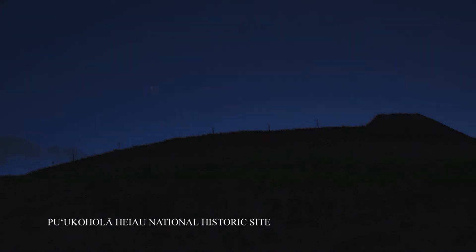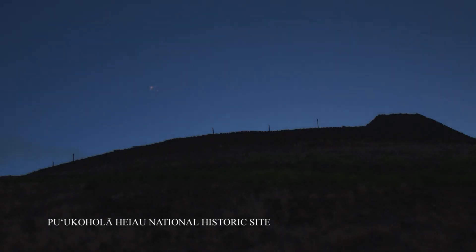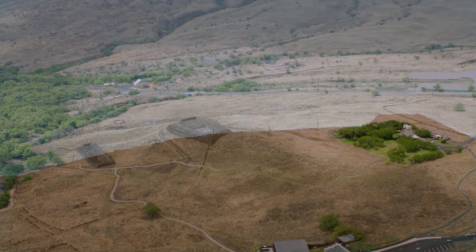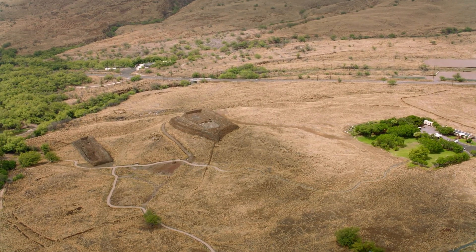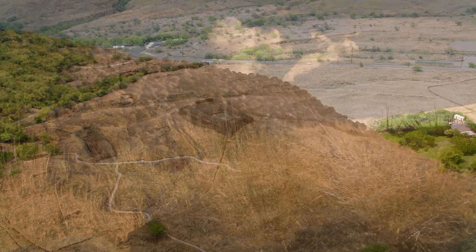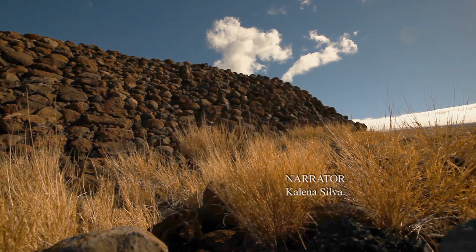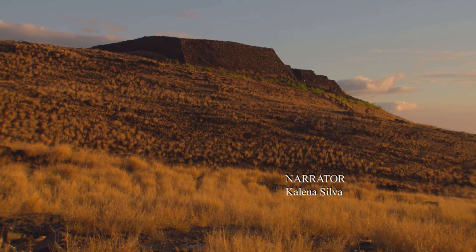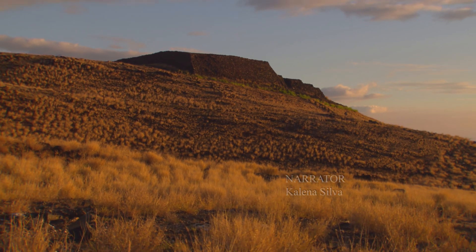At dawn, dim blue light rises on a high black stone wall. Pu'u Kohola Heiau National Historic Site is a cultural ki puka that stands high above the Kohala Coast. Established in 1972, this site preserves one of the last major heiau in the Hawaiian Islands.